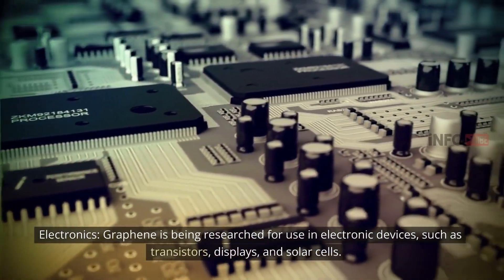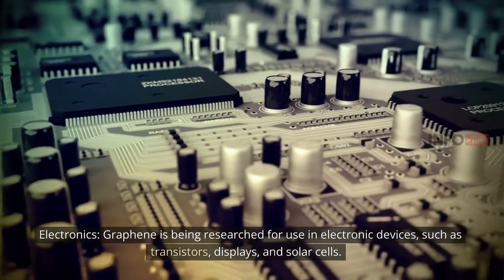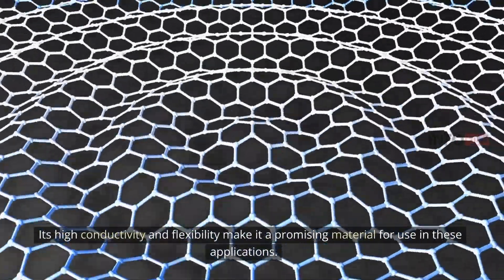Electronics: Graphene is being researched for use in electronic devices such as transistors, displays, and solar cells. Its high conductivity and flexibility make it a promising material for use in these applications.